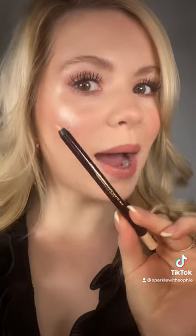This is the Eye Cheat by Charlotte Tilbury. It's an incredible pencil that goes in the waterline of your eyes. Let me show you how I apply the product.